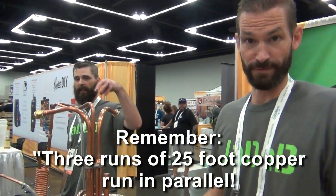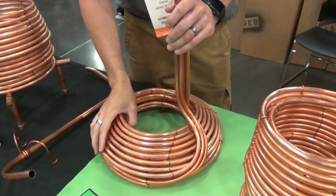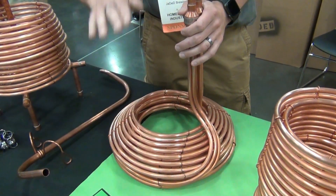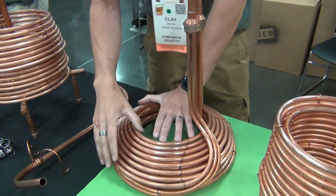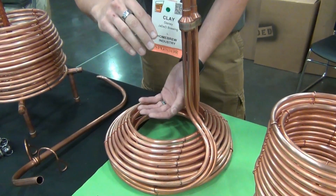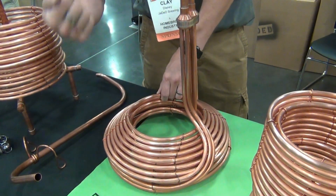That's how we get the chilling efficiency and the power of the Hydra. We also have the King Cobra, designed for stock pot brewers where you have a 15-gallon kettle but you're only doing 5 gallons of wort. It keeps all the chilling coils in the wort so you get all the chilling power, whereas other chillers have coils sticking out that aren't doing anything except slowing down cold water from getting to where it needs to be.